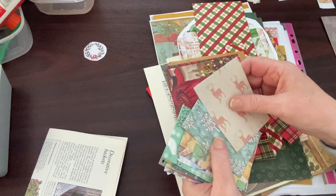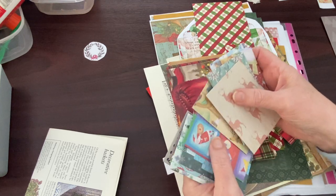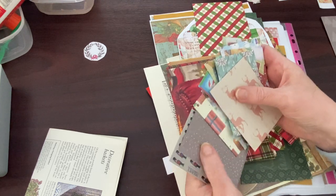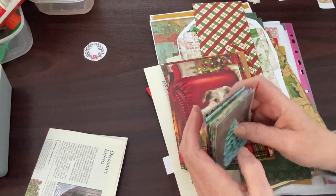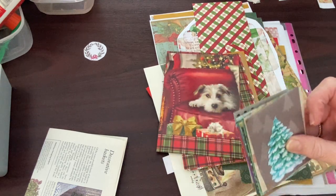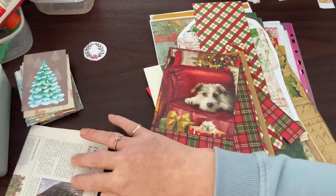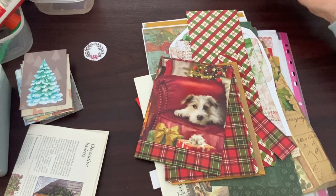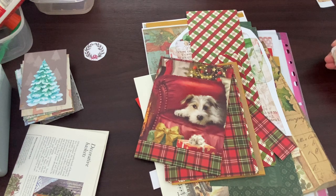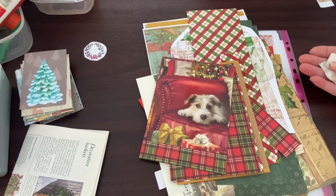So I've ended up with seventeen of those little coin envelopes to use. And some of them want some little embellishments on. So whether I'll get to that on camera, hopefully I will. We'll see whether it'll be today's video. I think this is going to be quite a long process, probably over an hour. So I'll probably split it up into two videos — see a bit today and a bit tomorrow.